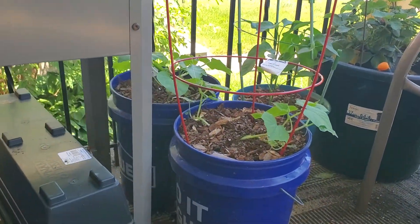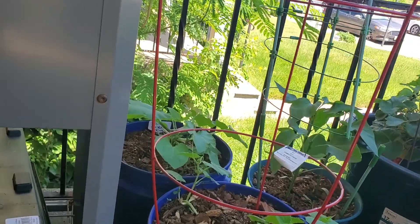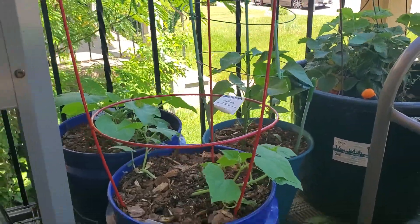I have the Boston Pickling Cucumbers. Behind it is a Ford Hook Zucchini. Next to that is a Grande Jalapeño.